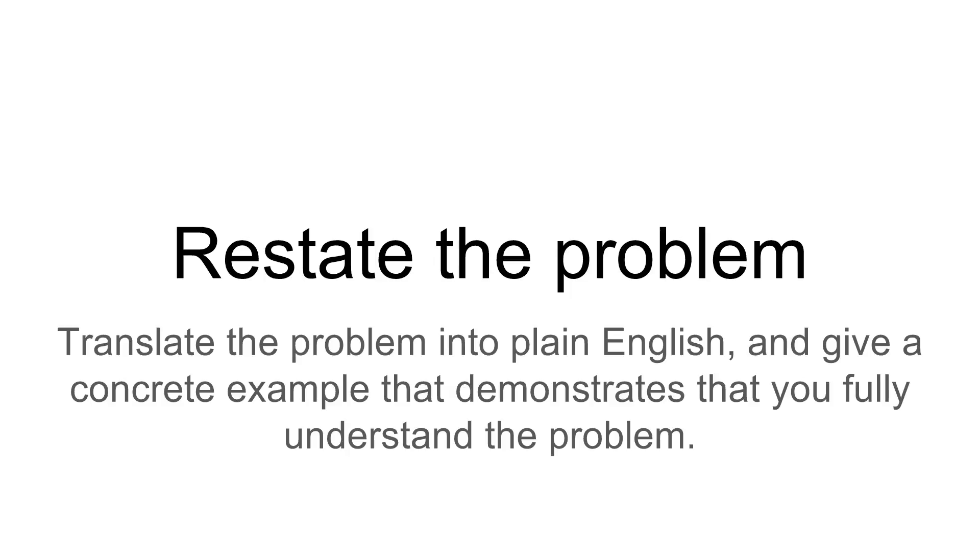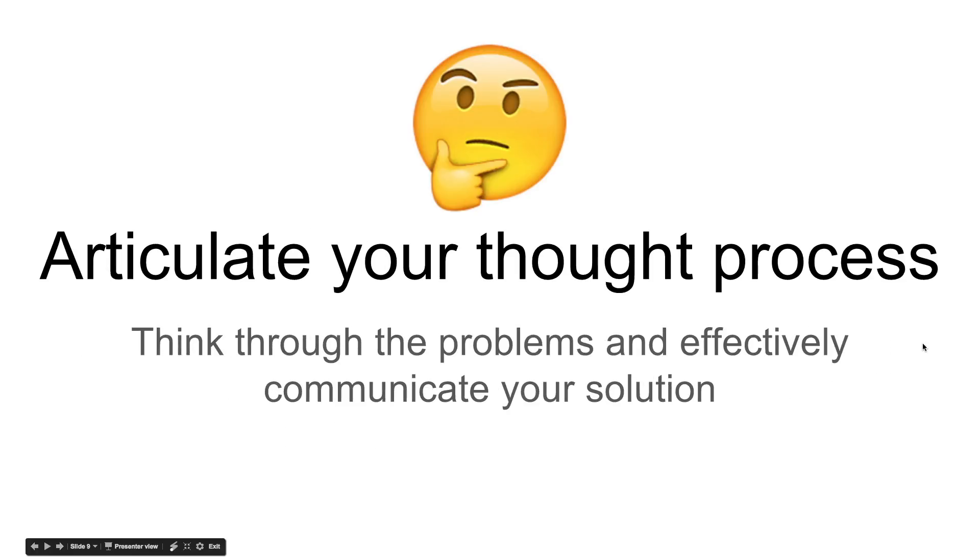Restate the problem to the interviewer and make sure you make a connection — this is the problem — and even apply it to a real-world solution. So if the task was to do real-time routing for a restaurant, you can say, 'Hey, is this like the Uber for restaurants? Does that make sense?' Demonstrate that you fully understand the problem to the interviewer.